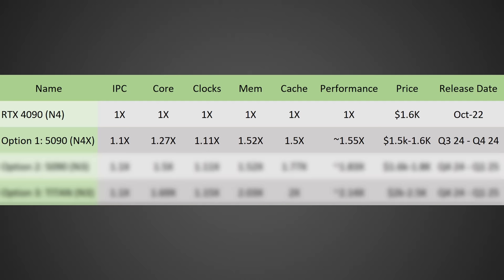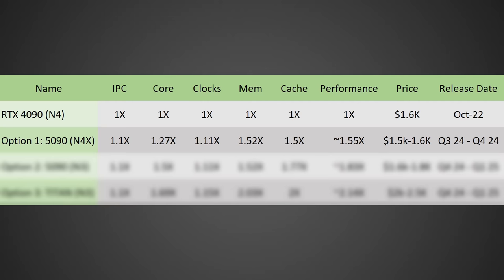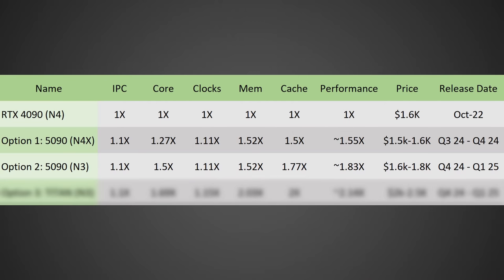With a release date likely between Q3 and Q4 of 2024, it's actually likely this card could be released not that long after the Super Series launches. But it's starting to sound like the N3 node is more likely. And if that is the case, take a look at the other options — starting with the smaller N3 RTX 5090: a 10% IPC increase times a 50% core increase times 11% higher clocks puts us at a GPU that could be in the range of around 1.83 times the performance of an RTX 4090, with a price likely between $1,600 to $1,800 and a release date between Q4 2024 and Q1 2025.